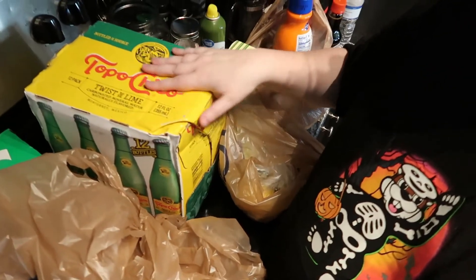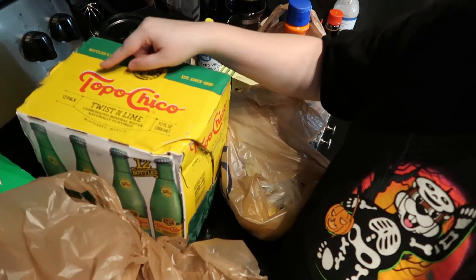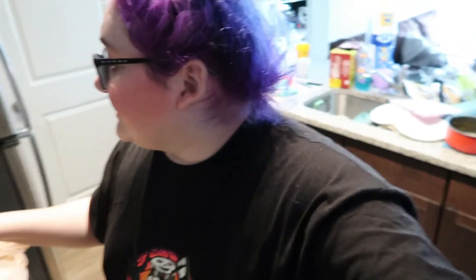You can never find these — they're called Topo Chico Twist of Lime. These are one of my favorite drinks and they are so hard to find. It's a carbonated mineral water, kind of like a sparkling water with a little bit of lime in it, and they're so, so good. And then I got some Sprite.